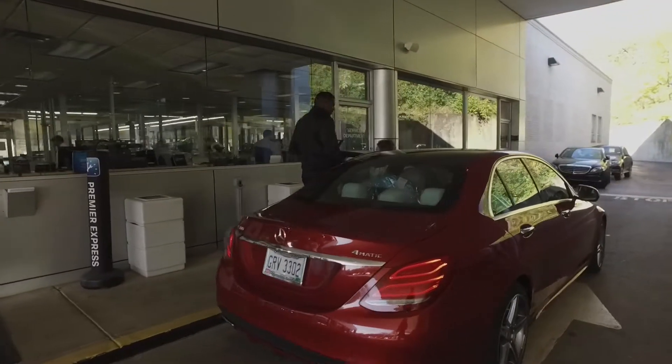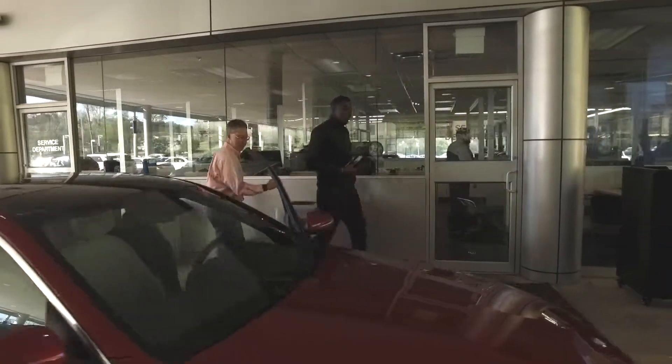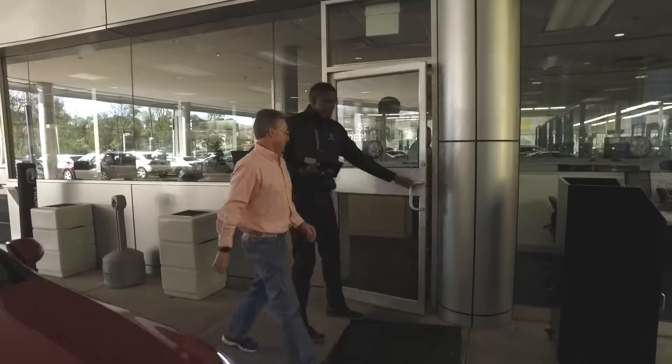After meeting with your service advisor, you can either wait for your vehicle in our customer lounge or schedule to drive one of our loaner vehicles while your Mercedes-Benz is being serviced.